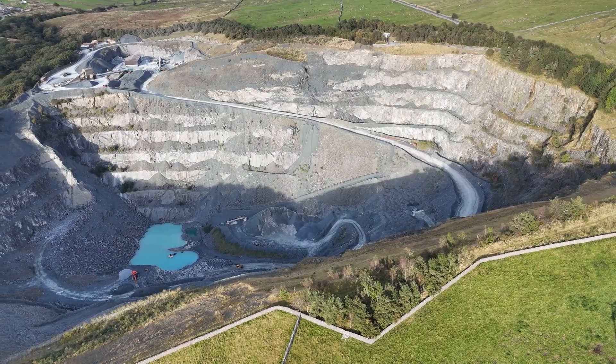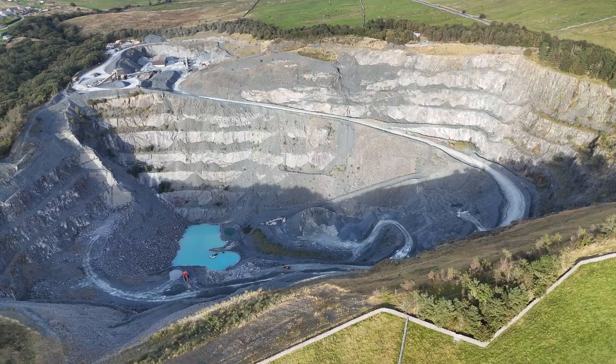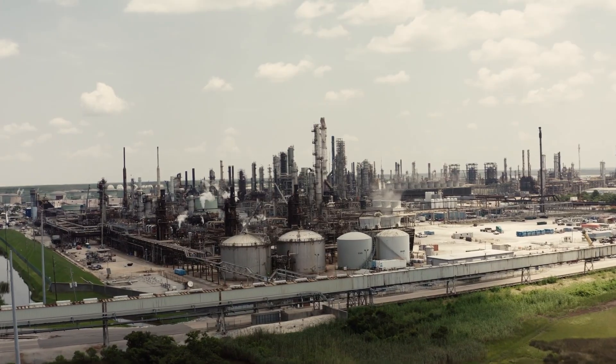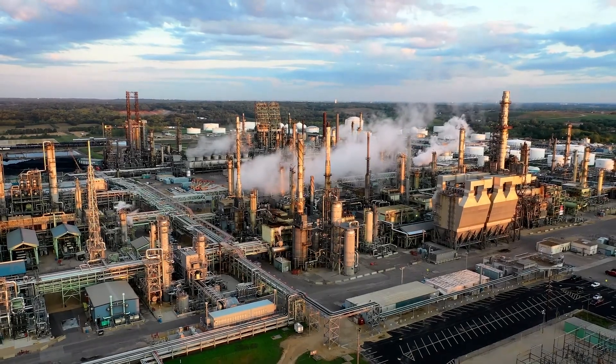Mining is another important activity here. This region is rich in minerals, which are dug up from the ground to be used in making everyday products. Oil and natural gas are also found in the Interior Plains, especially in Alberta, making this region crucial for Canada's energy production.